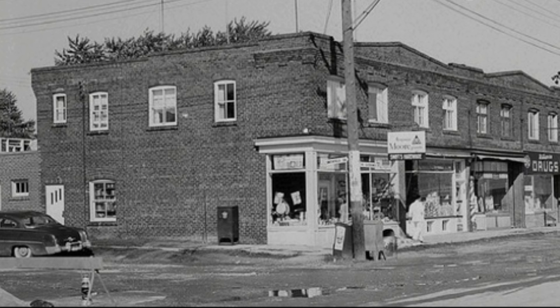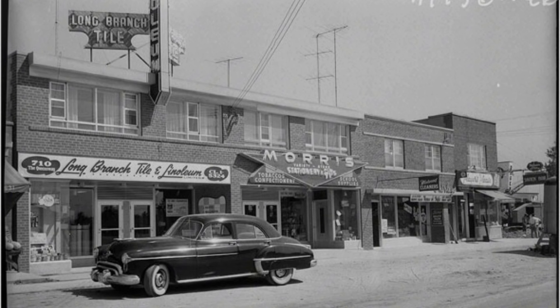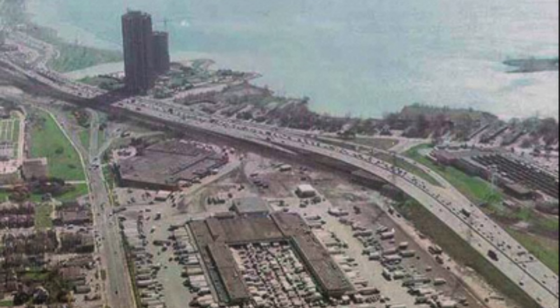The mid-20th century saw some industrial development along the southern parts of the Queensway. Light manufacturing and warehousing operations became common, providing local employment opportunities. And over time, commercial establishments began to spring up along the Queensway, transforming it into a bustling commercial strip with a mix of retail, dining, and service-oriented businesses.